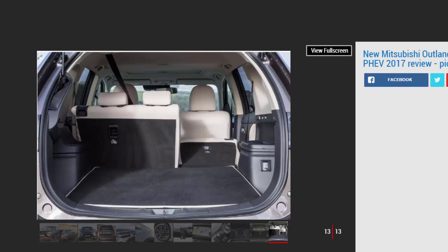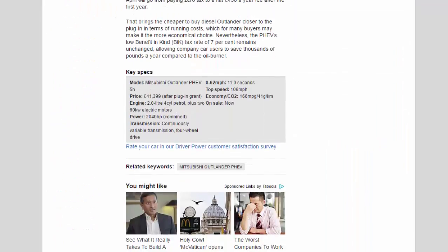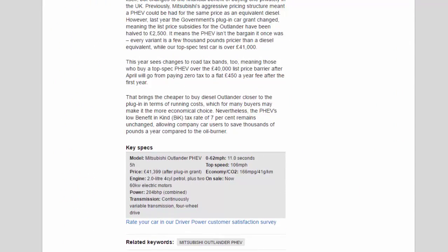This year also sees changes to road tax bands, meaning those who buy a top-spec PHEV over the forty-thousand-pound list price barrier after April will go from paying zero tax to a flat four hundred and fifty pounds a year fee after the first year. That brings the cheaper-to-buy diesel Outlander closer to the plug-in in terms of running costs, which for many buyers may make it the more economical choice. Nevertheless, the PHEV's low benefit-in-kind tax rate of seven percent remains unchanged, allowing company car users to save thousands of pounds a year compared to the oil burner.